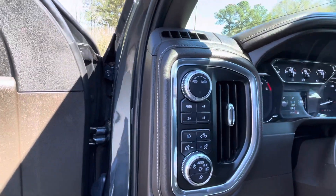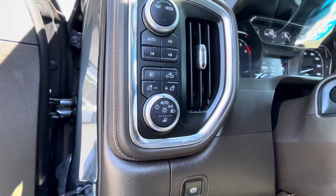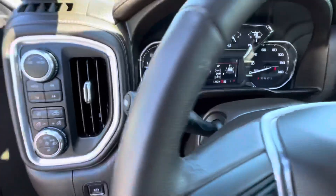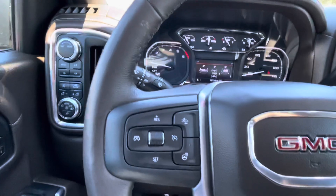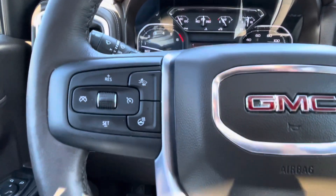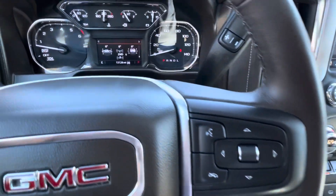Tow haul mode for your transmission, four-wheel drive controls, fog light controls, cargo light controls, automatic headlights, auto high beam headlights, tilt and telescopic steering wheel. In the wheel you've got audio controls, cruise, gap adjust, even a heated steering wheel, Bluetooth, and trip computer functions.